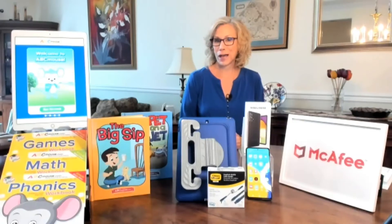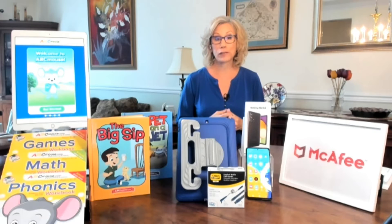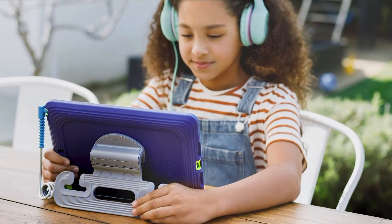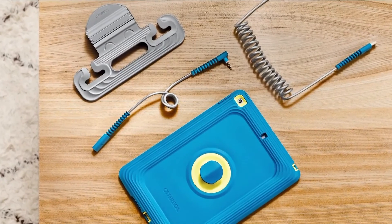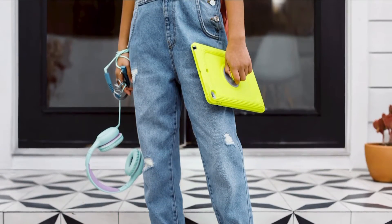As kids return to the classroom, it's important to make sure your kids and their devices are protected. OtterBox for kids is all you need for protection. They have taken that trusted durability we rely on for our phone cases and added it to a full line of kid-friendly mobile accessories, like tablet cases, screen protectors, and cables that all come in fun colors.